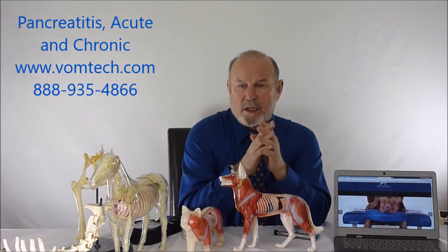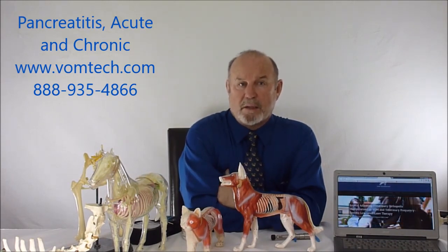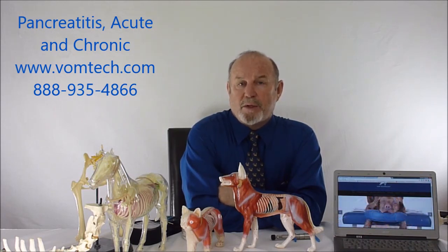VOM is the only technology that actually addresses somatovisceral disease conditions using an adjusting technology. We use both the adjuster and laser to rehabilitate these animals, and they respond quite nicely — within two or three days they're completely asymptomatic, and within two or three weeks they're not only okay but also very unlikely to have this problem again. Please go to vomtech.com to see how we do these techniques — it's shown for free. I'm Dr. Inman, and this has been about acute pancreatitis. Have a great day.